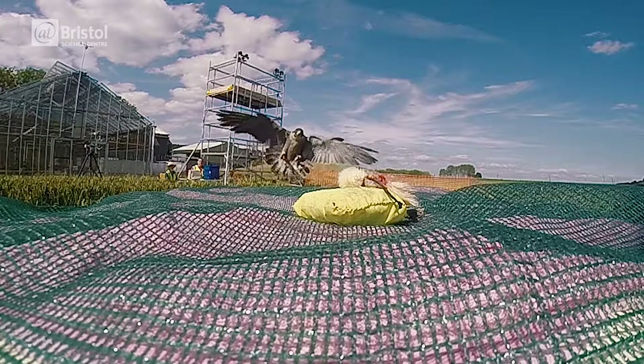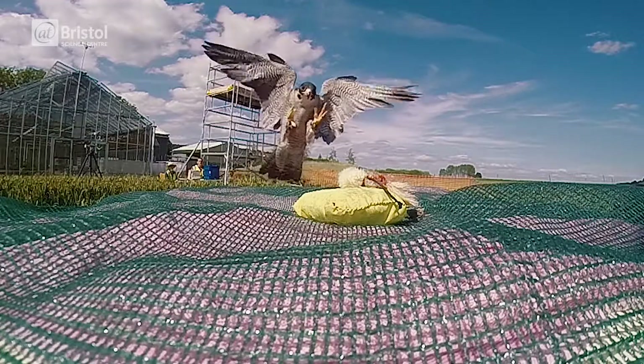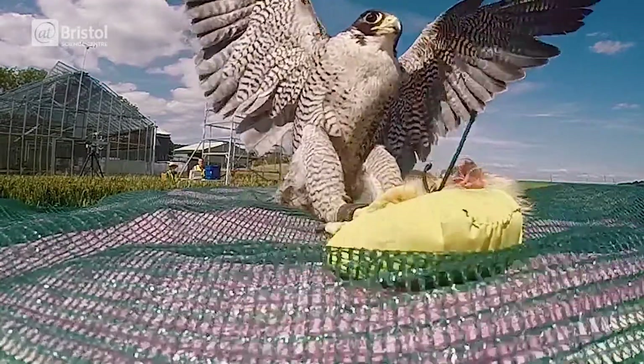Biomimicry is the process of solving complex human problems by taking inspiration from nature. Through evolution, nature has already solved many of these problems with incredible efficiency. So by copying biology we can take advantage of the engineering which has already taken place over millions of years of trial and error through natural selection.